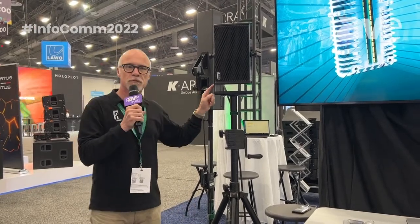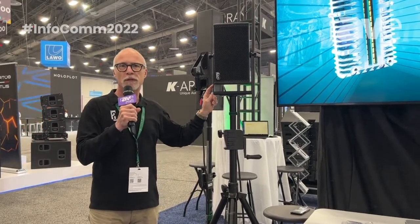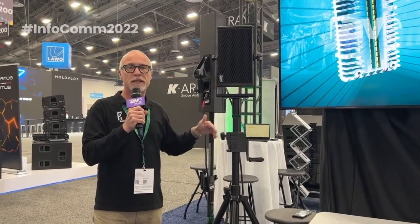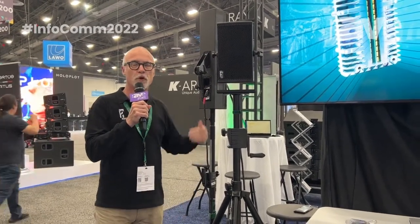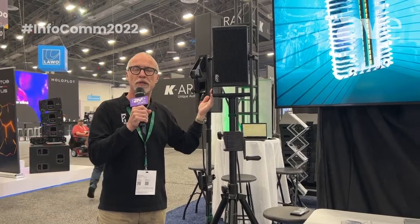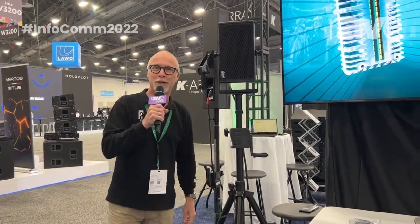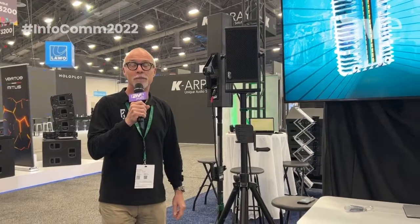The whole system is driven by the Sentinel 4-channel amplified loudspeaker controller. The presets onboard the Sentinel ensure an optimized response, including the VR processing, which creates a completely flat phase response of the speaker system. More information can be found at alcons audio dot com. Thank you.